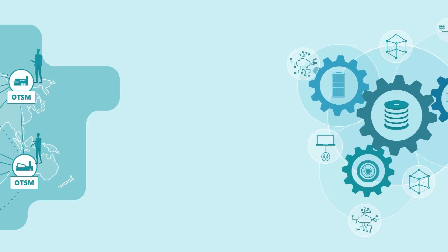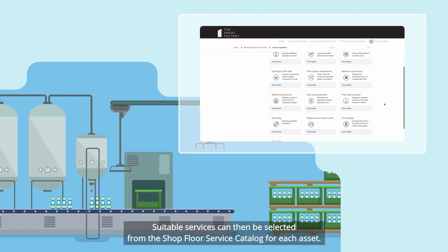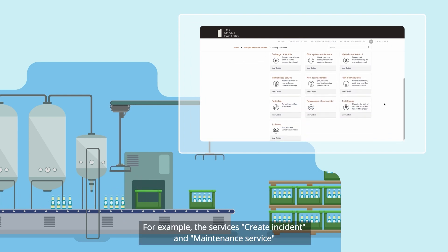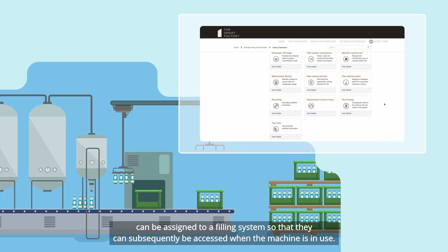But how does it work? Let's start in the CMDB, where all assets are registered. Suitable services can then be selected from the shop floor service catalogue for each asset. For example, the services to create an incident and a maintenance service can be assigned to a filing system, so that they can subsequently be accessed when the machine is in use.